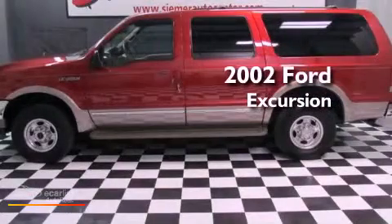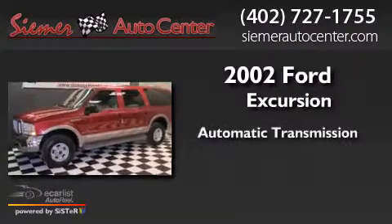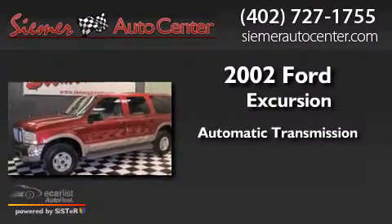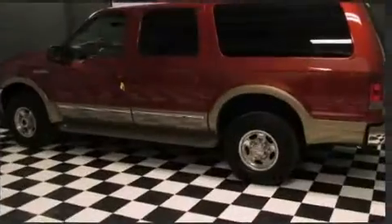This is a 2002 Ford Excursion. This SUV has an automatic transmission, a 6.8-liter V10, and the added capability of four-wheel drive.